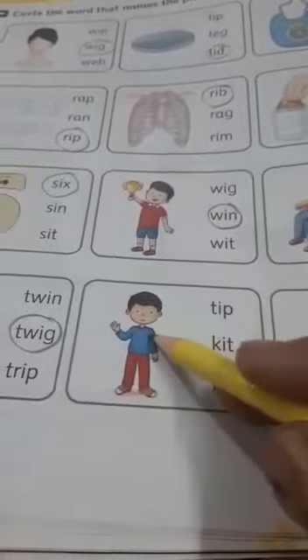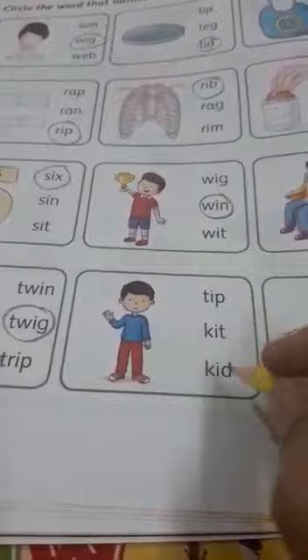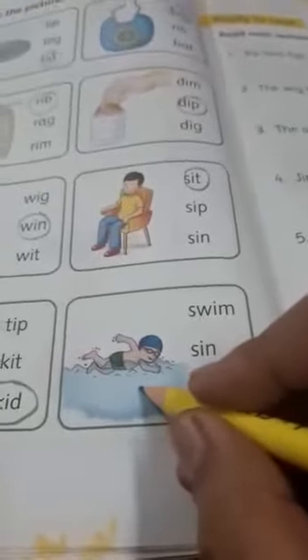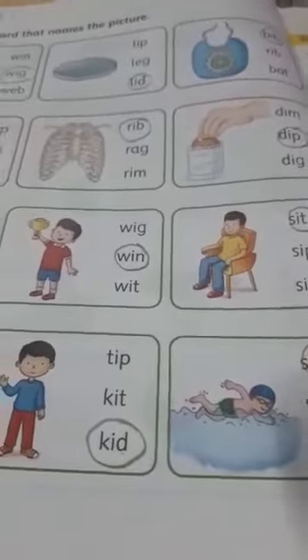Now this is a kid. This is tip. This is kid — k-it, kid. Next, what is this? Sw-a-m, swim. With this, we complete our page number 16.